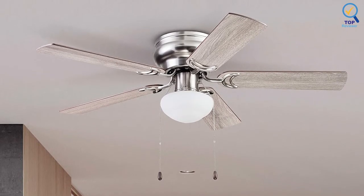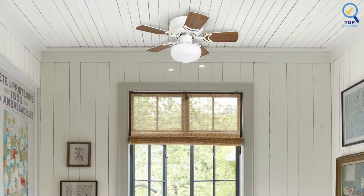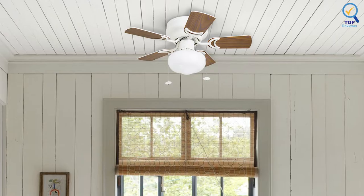Its energy-efficient dimmable LED bulbs last longer than incandescent bulbs, so you won't have to climb up a ladder to change them frequently. Three finish options and reversible blades let you choose the right look for your space.